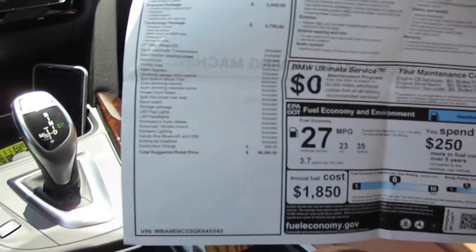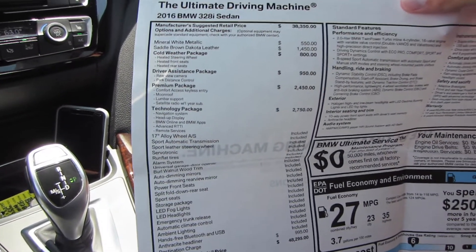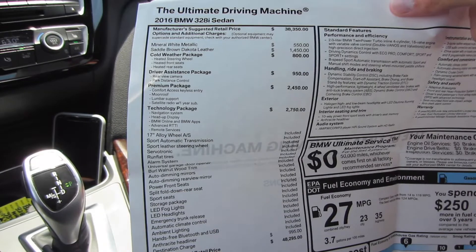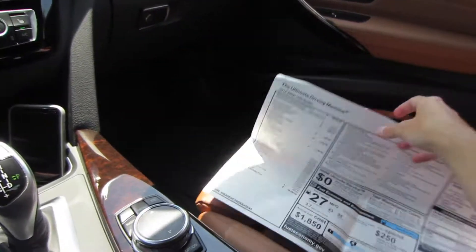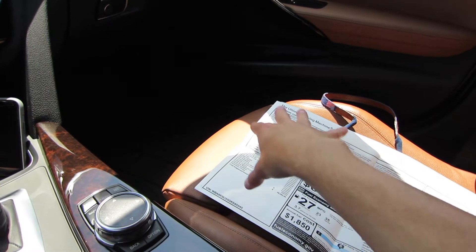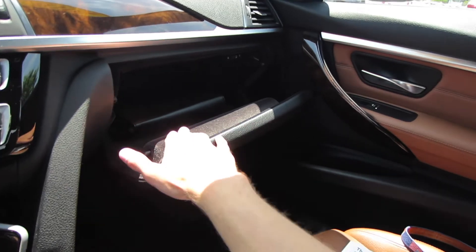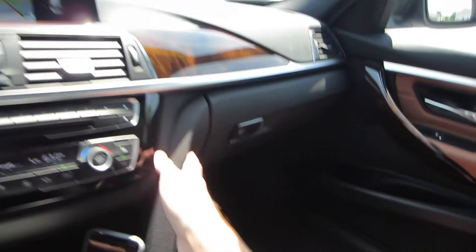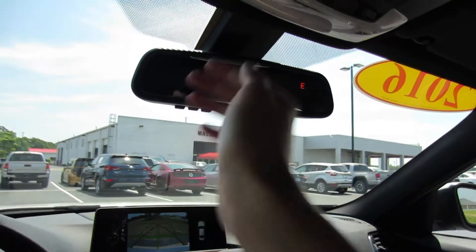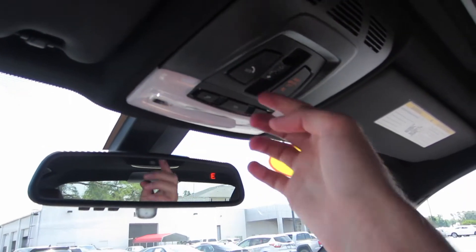Taking a look at our window sticker, this one did retail for $48,295, and we do have the main options of the cold weather package, driver assistance package, premium package, and technology package. This one was actually locally sold and locally owned over at BMW of Wilmington. There's felt-lined storage in here as well as your vehicle manuals. Up top you have an auto-dimming rearview mirror with garage HomeLink, mirror and vanity lights on your sun visor, LED illumination, and your SOS safety connect.